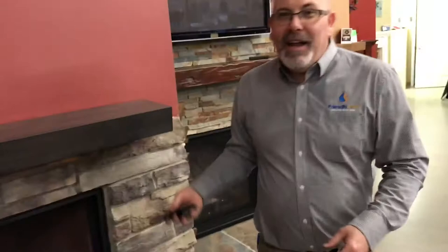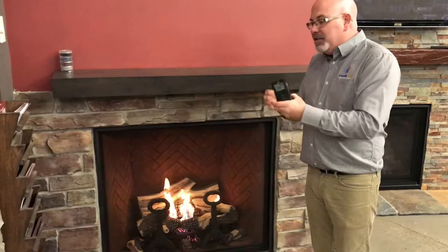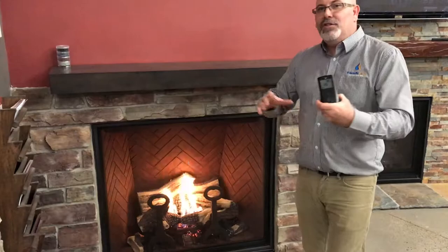With the IPI system, you'll see that there's no pilot light on in this fireplace. With the push of a button, what's going to happen is we're going to light the pilot light and the flame at the same time. Another nice feature of these fireplaces is typically the remote control can control the height of the flame, the strength of the blower blowing heat out, and it can also control lights and other options.